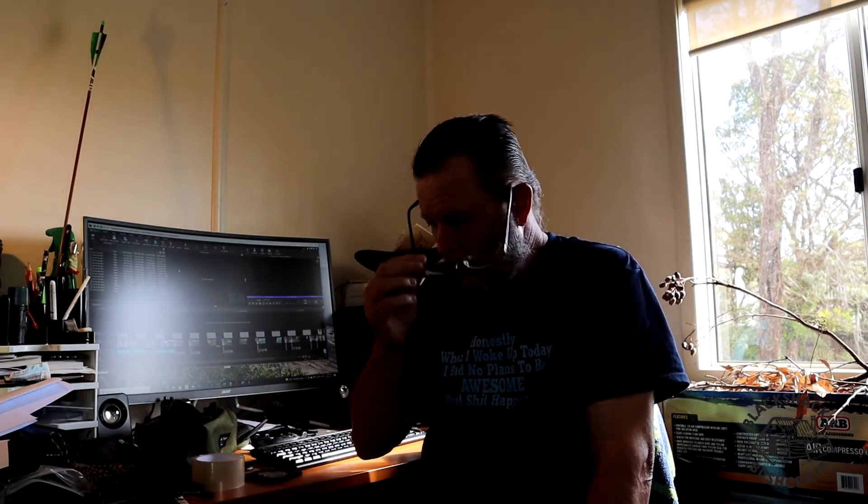Hi there folks, sorry about the lighting. First of all I'd like to thank you for clicking on the video, and secondly I'd like to apologize for not putting any content up for a little while. We've had a lockdown to deal with, bad weather, I had the flu, and one weekend the depression and anxiety got the better of me. Sometimes the best thing you accomplish all day is getting your backside out of bed.